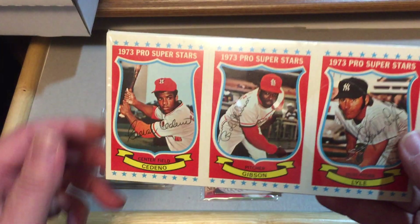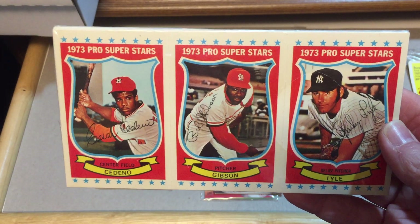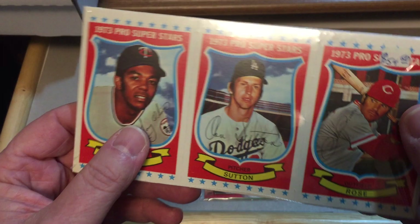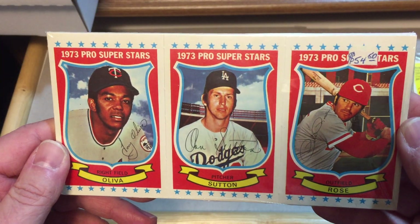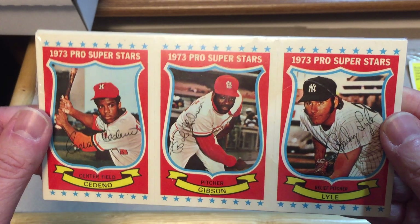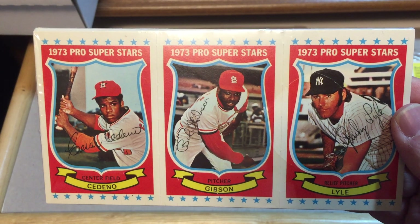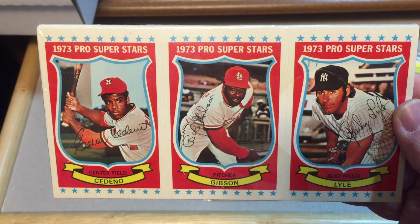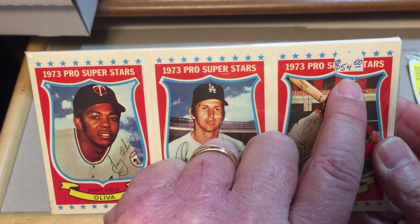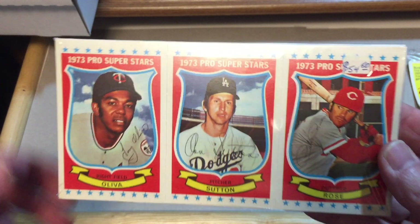This is a nice one that I purchased back in the 70s or 80s — it's a complete set. 1973 Pro Superstars, uncut sheets in strips of three. I'm not sure if these were Kellogg or not — I'm kind of fuzzy on that, because I'm pretty sure Kellogg did one year that was not 3D. So we have Cesar Cedeno, Bob Gibson, and Sparky Lyle on one side, and Tony Oliva, Don Sutton, and Pete Rose on the other. It was listed at $54.50 — I'm not sure if that's what I paid for it 40 years ago, but I doubt that.